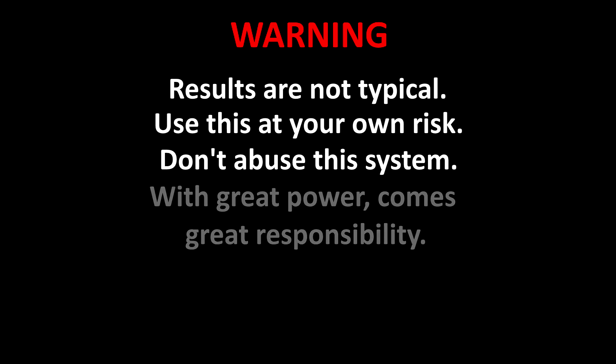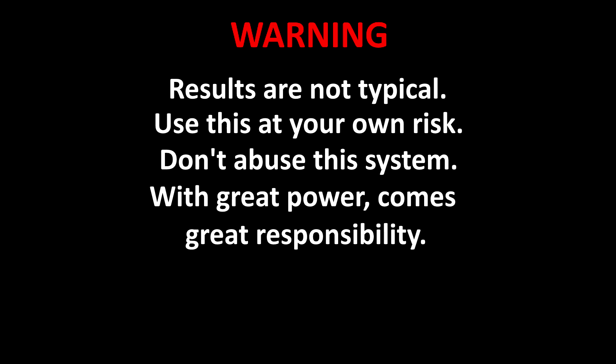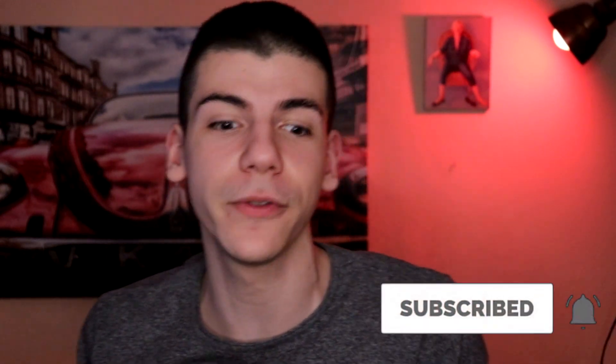Warning: results are not typical. Use this at your own risk. Don't abuse this system. With great power comes great responsibility. Before we start, don't forget to subscribe and hit the bell icon because I'm posting videos about making money online every single day. If you hit the bell icon I will notify you whenever I have a new strategy just like this one, so you can be one of the first to use it and stay one step ahead of your competitors. With that said, we'll jump straight into my computer to start the tutorial.